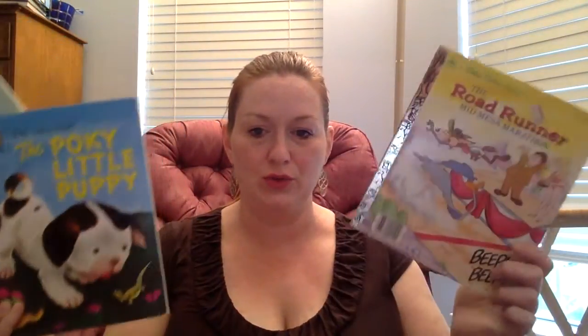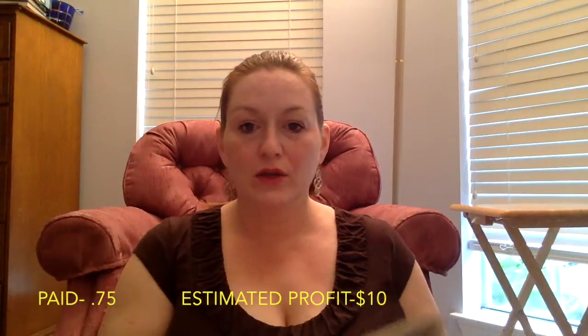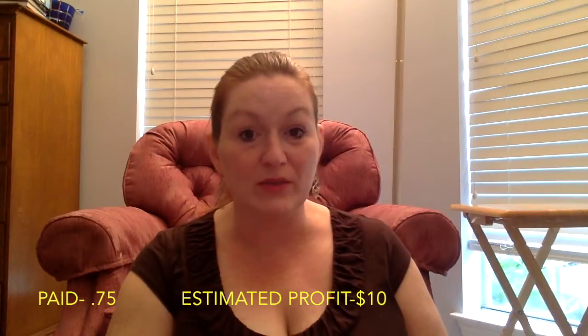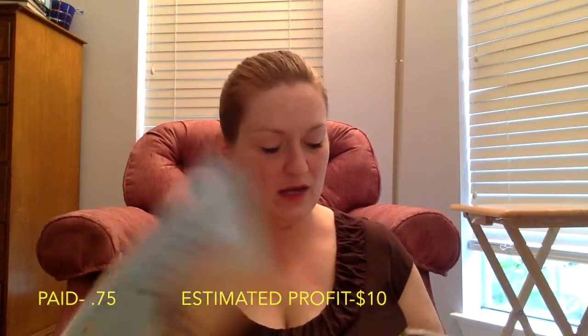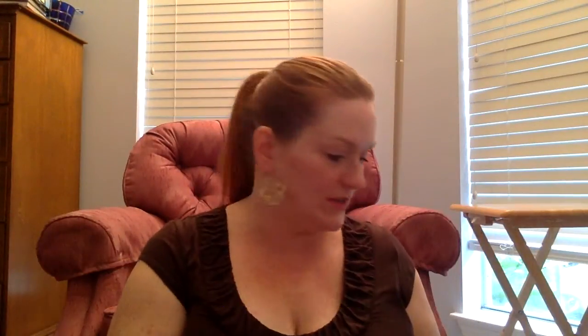And then I got some Golden Books — I always pick these up and check them out. These are all pretty new, so I'll put them in my antique booth for about four or five bucks a piece. But if they're older ones, I save them and list them online. Yeah, these are all pretty new; that one's a little bit older. Five bucks each.